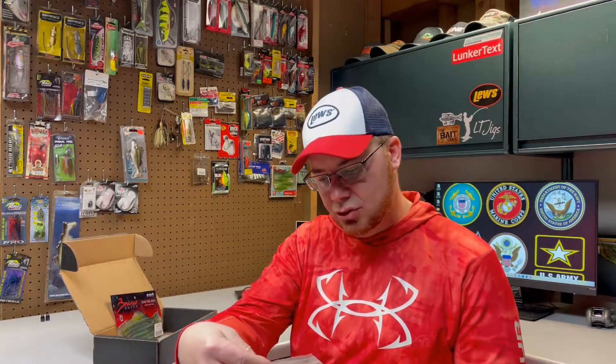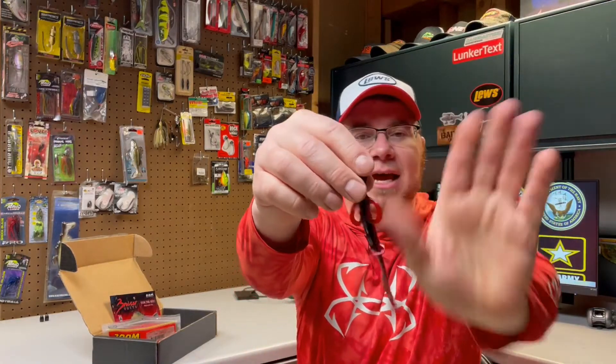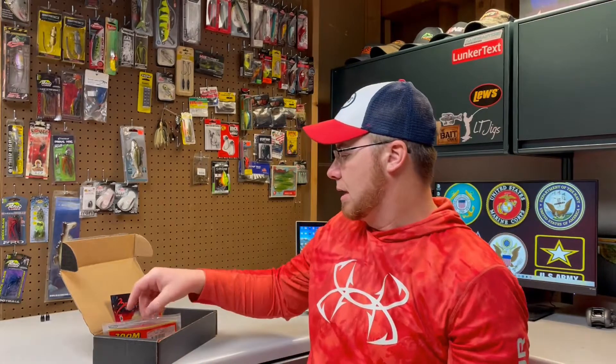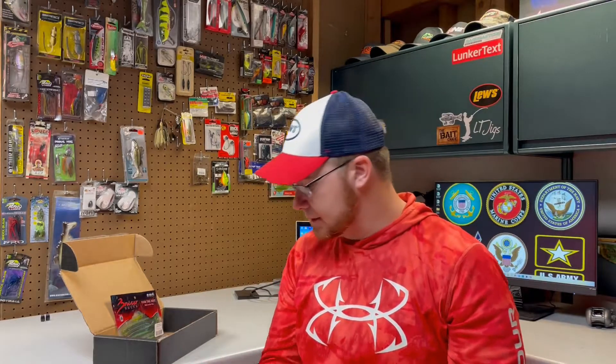Next we've got some Zoom Super Salt Plus six-inch lizards. Can't go wrong with these bad boys, especially in the springtime. Zoom is a classic name in bass fishing — they're one of the originators of soft plastic lures. I think they actually created the color green pumpkin on accident — I heard that story one time. This is a nine pack of Zoom Lizards. Those will get a workout this spring.